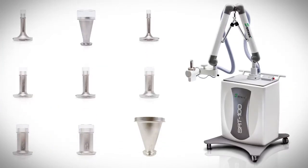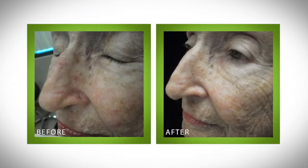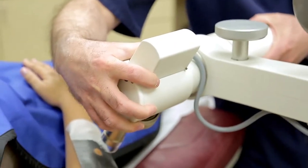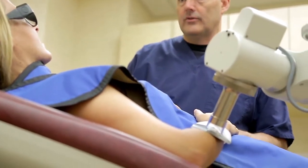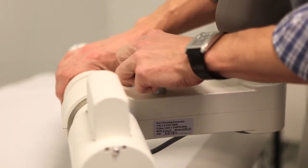With clinically proven technology that has been used for more than 50 years, the SRT100 delivers a precise, calibrated dose of superficial radiotherapy that only goes skin deep. This low dose of radiation safely destroys non-melanoma skin cancer and keloid forming cells without destroying healthy tissue. Performed right in the doctor's office,